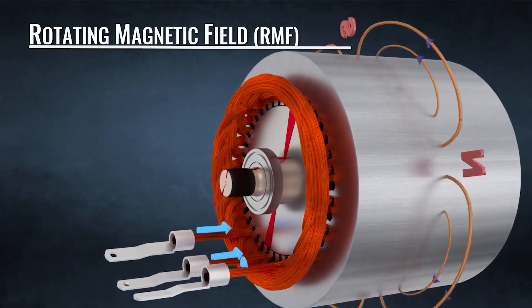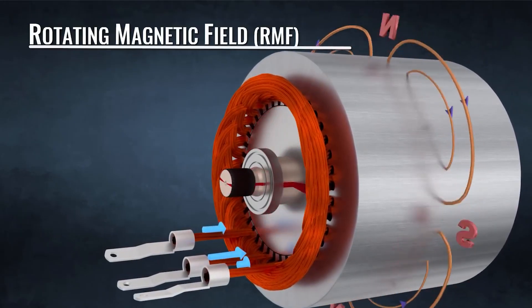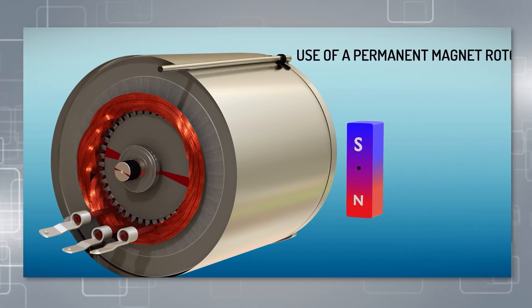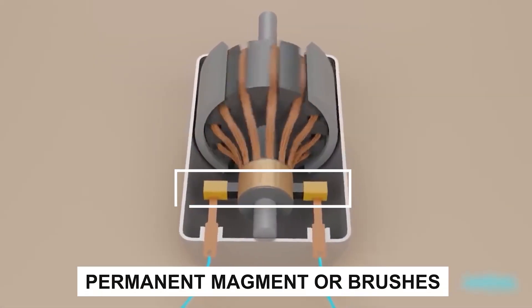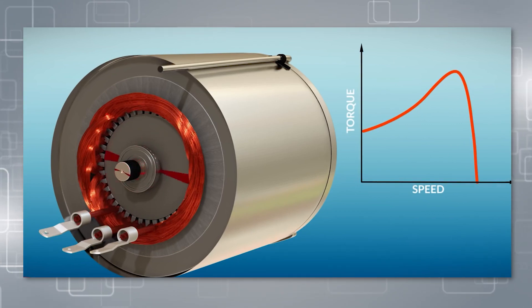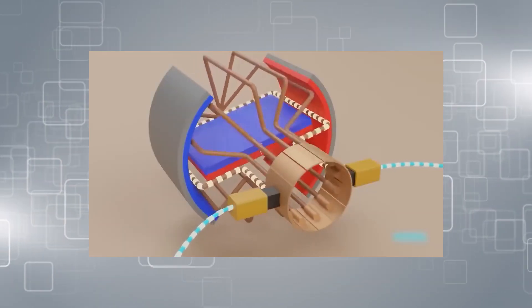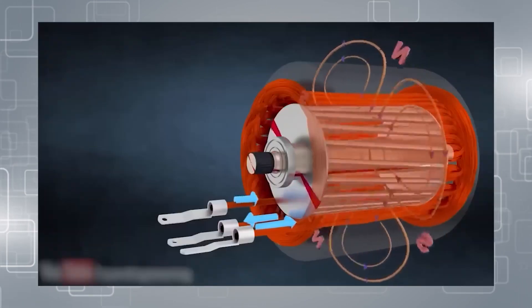The rotor speed, known as RMF, always lags behind the stator speed. An induction motor is extremely dynamic, despite lacking components such as a permanent magnet or brush. Induction motors are extremely uncommon in the way that the frequency of their AC power supply directly regulates the motor's relative speed.